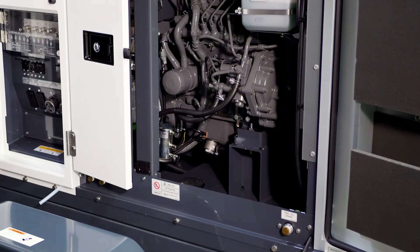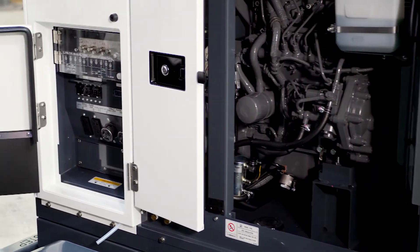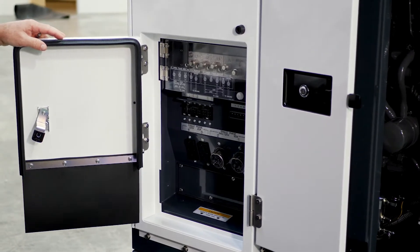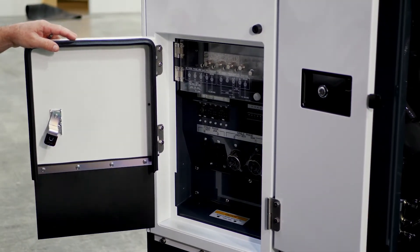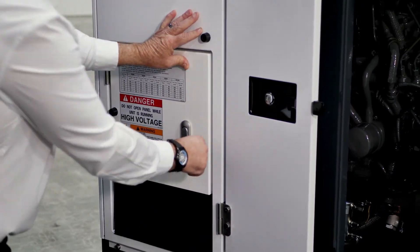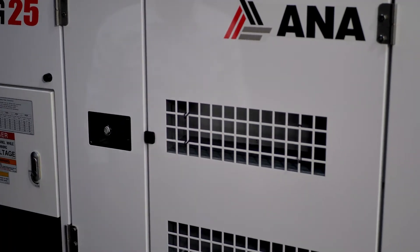On this side you have all your connections. It's available for twist locks, a single row of cam locks, and of course your standard lugs. Everything is under lock and key. Steel hinges on all the doors.